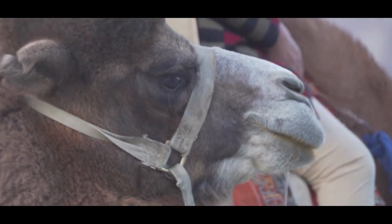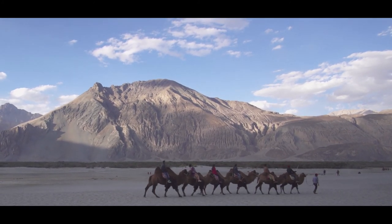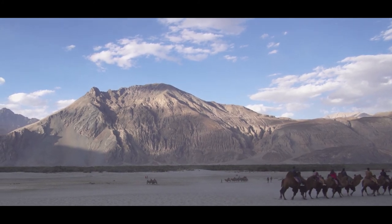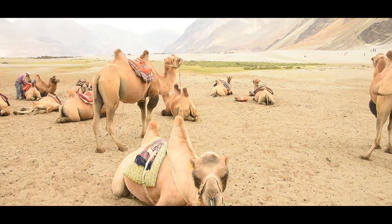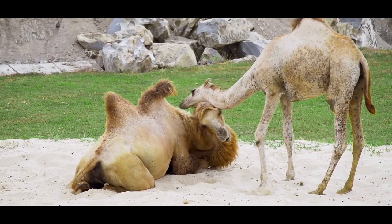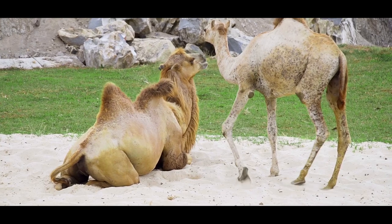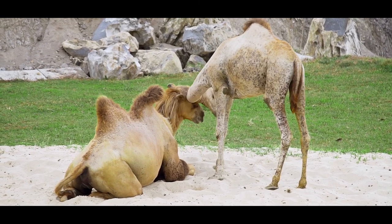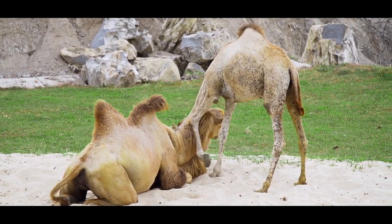Why 'Bactrian'? What is Bactria? Bactria was the ancient name of Afghanistan. This camel, as the name goes, was originated in ancient times from the northwestern part of Afghanistan. Just imagine — we studied in history books about Alexander, who tried to invade India, and his route was through Afghanistan, which at that time was known as Bactria. That is why the name is Bactrian camel.